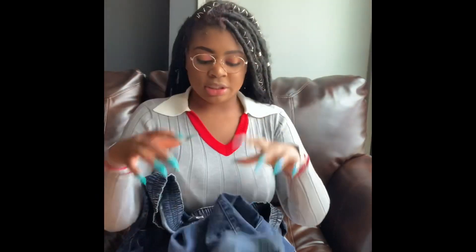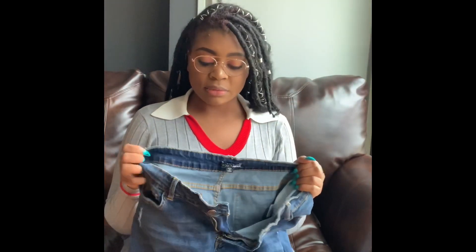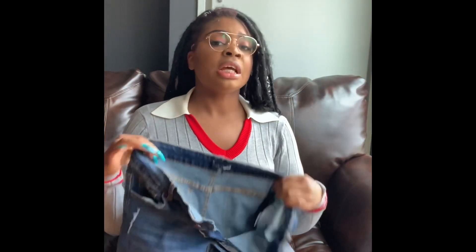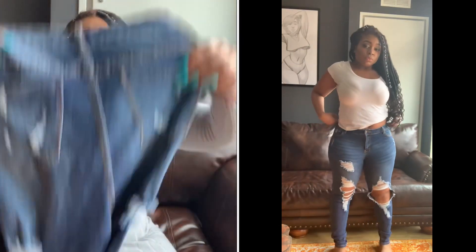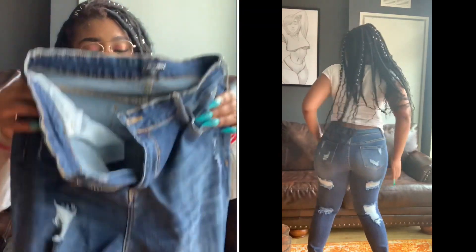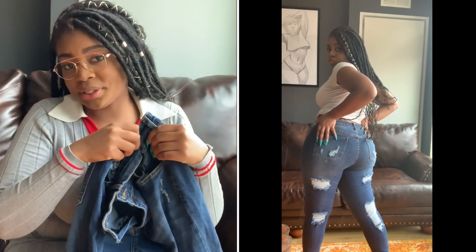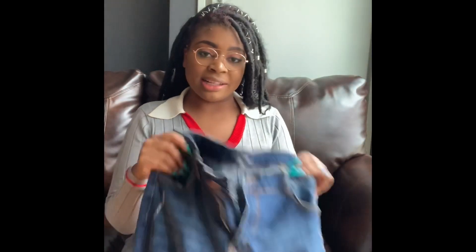These are the Stretch Jeans in dark denim — they have scrunchie bottoms, which I find adorable. These are the least stretchy of the pairs, mainly in the legs rather than the waist, but they're still super comfortable. There are rips in the back, so I have to be careful putting them on so I don't make the holes bigger — that's happened with other jeans before. My waist looks snatched in these; they're a size 15.